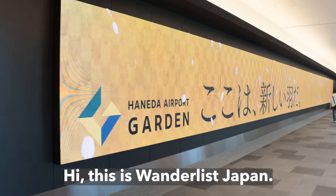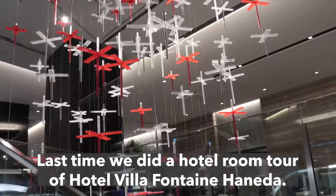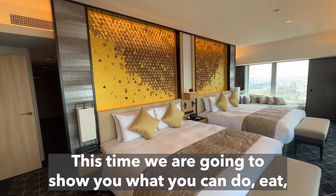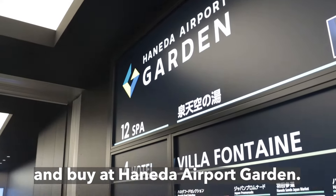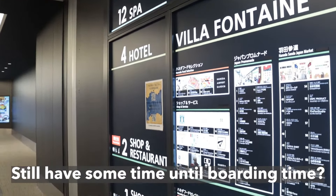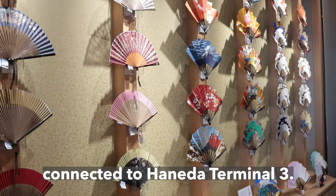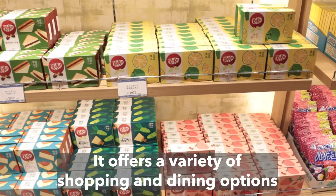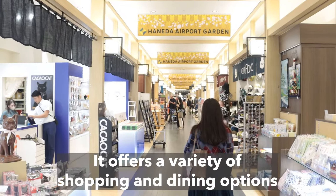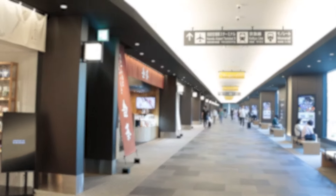Hi! This is Wanderlust Japan. Last time we did a hotel room tour of Hotel Villa Fontaine Haneda. This time we are going to show you what you can do, eat, and buy at Haneda Airport Garden. We still have some time until boarding, so let's go and explore Haneda Airport Garden, connected to Haneda Terminal 3. Let's go!